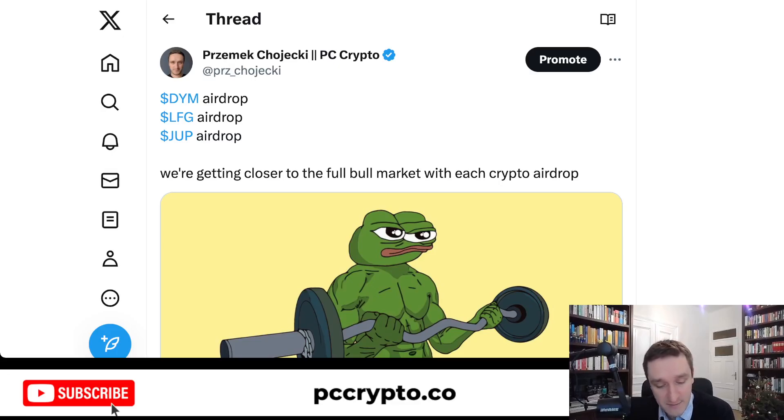Dymension is basically giving you an airdrop for bridging between different ecosystems and blockchains, or for holding very specific NFTs. LFG is paying you if you spent a lot of money on gas on Ethereum. And Jupiter is paying you if you swapped a lot of different tokens and meme coins on Solana using Jupiter.